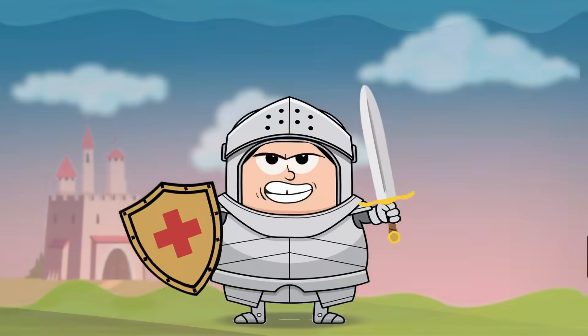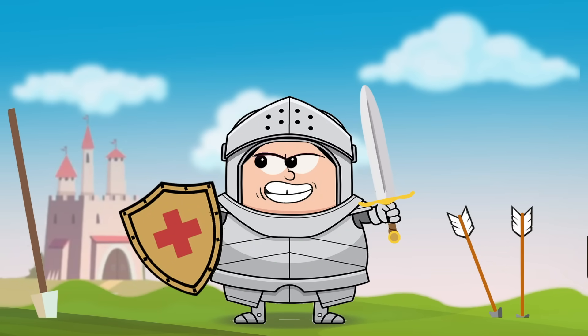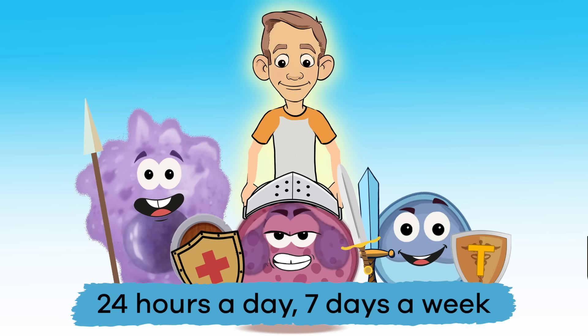Long ago, knights and other warriors wore armor to protect themselves from swords, spears, clubs and other weapons when they were attacked. But the armor was only effective when the knights were wearing it. Similarly, the immune system acts as a protective armor to our bodies, but unlike the knight's armor, it works 24 hours a day, 7 days a week.